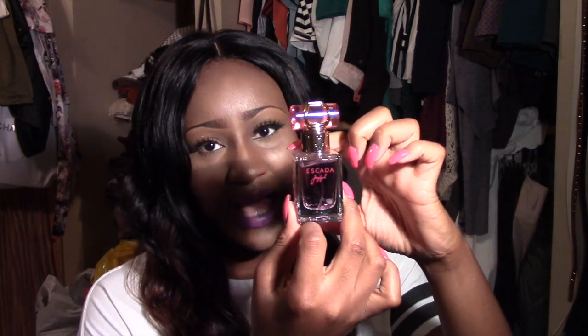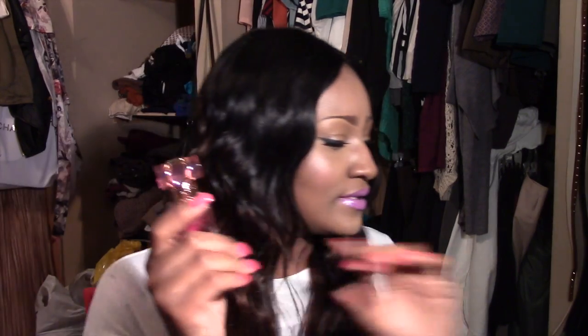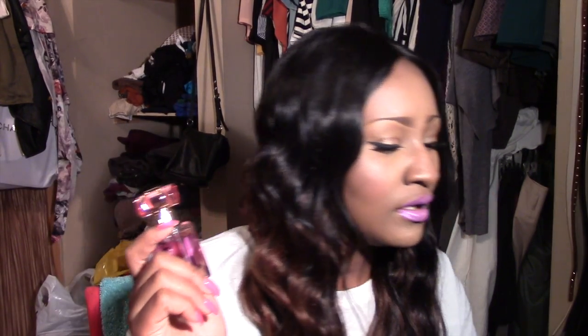I've also been loving this Escada scent called Joyful. I have the travel size I've been using — I originally got the full bottle for Christmas but didn't use it much. Then I went to Sephora and used my 250 points to get one of those tiny little bottle versions. I used the crap out of it and it's done, so I really do love this fragrance now.